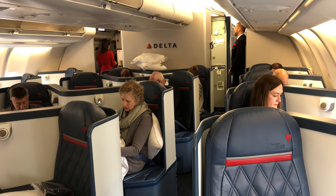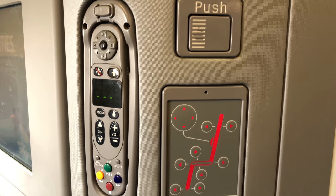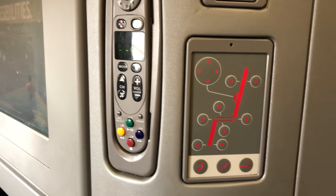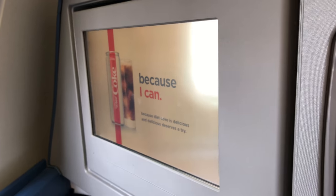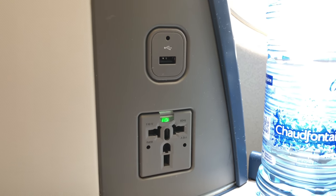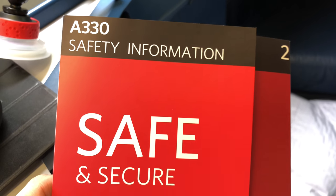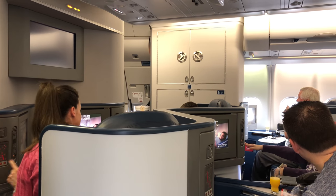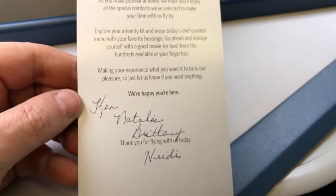All the things you might expect are here: a telephone handset, seat controls, a nice big video display that pushes out at the press of a button, USB, an international travel socket, and a headphone adapter. I booked this particular plane specifically to try out these new seats on the A330 and show you what they're like.